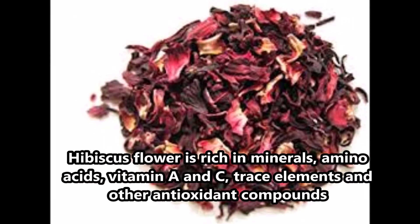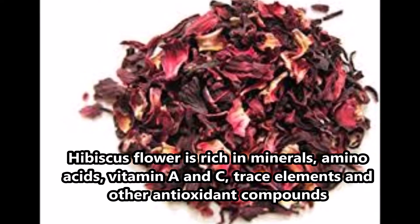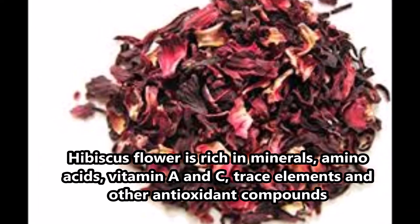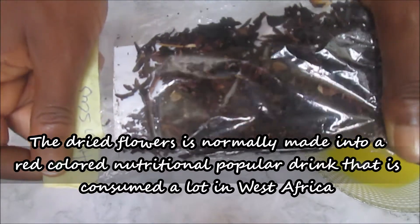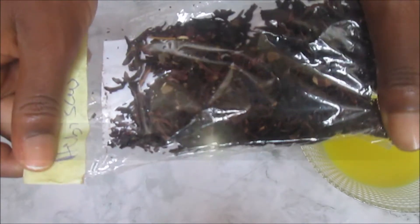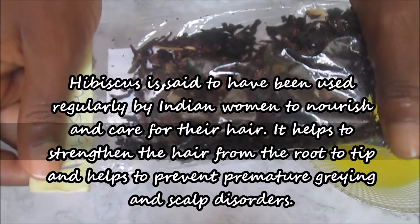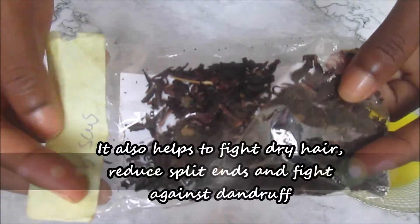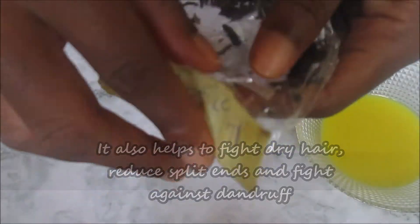The second ingredient needed in this treatment is hibiscus flower. Hibiscus flower is rich in minerals, amino acids, vitamin A and C, and other antioxidant compounds that help to prevent hair damage. The dried flower is normally made into a red colored drink, popularly called Zobo in Nigeria. Hibiscus is said to have been used by Indian women to help nourish and care for their hair. It is said to help strengthen the hair, fight dry hair, reduce split ends, and fight dandruff.